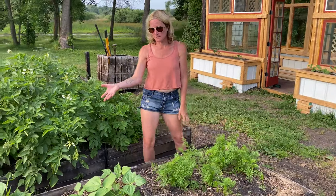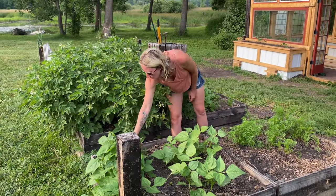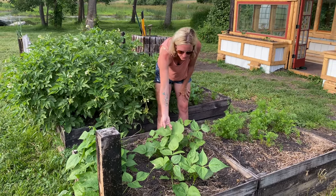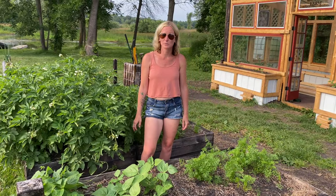And then I have beans — our green beans are growing and flowering here, so I'm assuming probably in the next couple of weeks we'll have some fresh beans. As soon as they start growing they just take off and we end up with so many, so it's going to be really exciting.